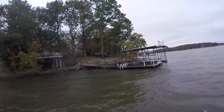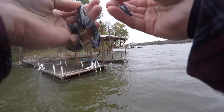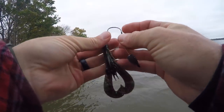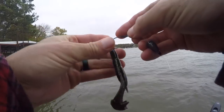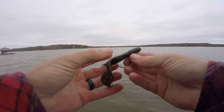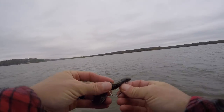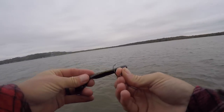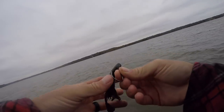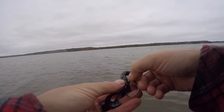That fish came off — took my worm, son of a biscuit, right up there in that grass. What happens in those situations is they bite it real good and you're like how can I miss that fish? They grab the end of the plastic — like a crawfish grabbing the pinchers — and then when you set the hook you're basically just ripping it right out of there.